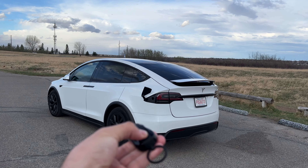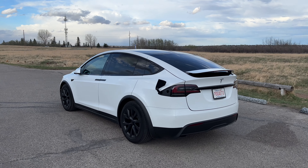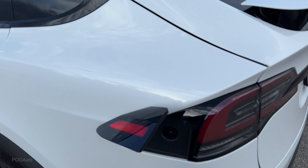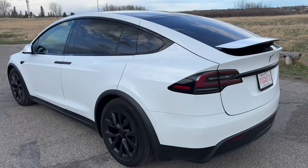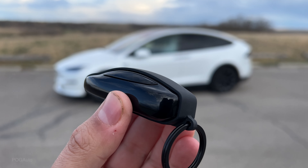I tried pressing it once but it does not close the charge port — let me know in the comments how you close it. What I do is just come up to it and it kind of closes like that. On the sides of the Model X key fob, by the windows, are the buttons to control the falcon wing doors.